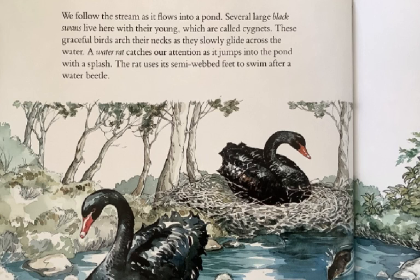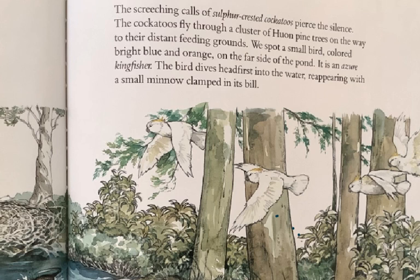We follow the stream as it flows into a pond. Several large black swans live here with their young, which are called cygnets. These graceful birds arch their necks as they slowly glide across the water. A water rat catches our attention as it jumps into the pond with a splash. The rat uses its semi-webbed feet to swim after a water beetle. The screeching calls of sulfur-crested cockatoos pierce the silence. The cockatoos fly through a cluster of Huon pine trees on the way to their distant feeding grounds. We spot a small bird, colored bright blue and orange, on the far side of the pond. It is an azure kingfisher. The bird dives headfirst into the water, reappearing with a small minnow clamped in its bill.